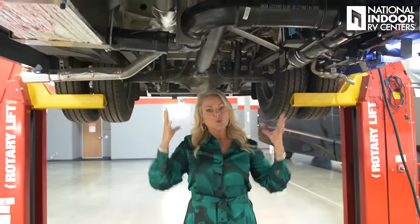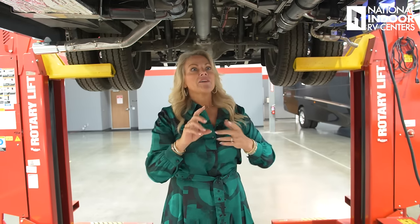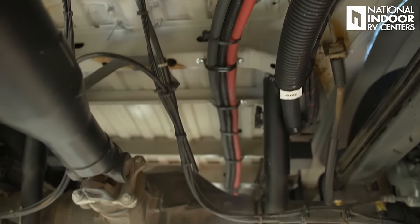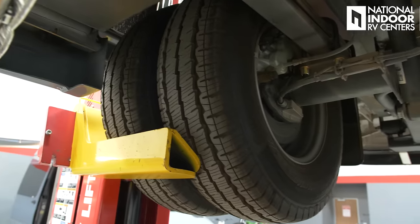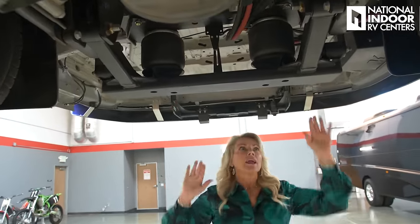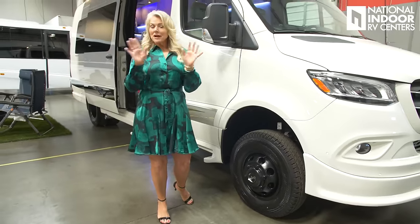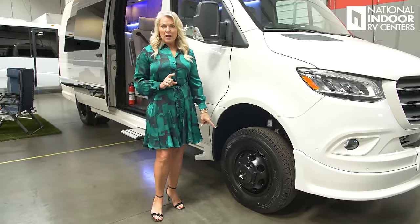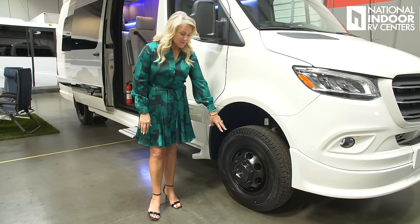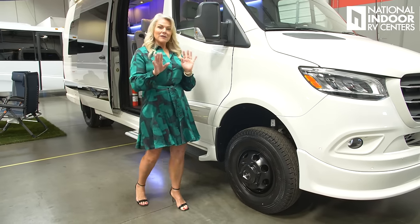You get dual wheels on the Strata, and just behind them is the Kelderman air suspension — an auto-adjustable air suspension, so the van does it automatically for you. You get alloy wheels with the Strata. A little tip: if you want to know if it's all-wheel drive or two-wheel drive, look at the wheels — if they're black, it's all-wheel drive; if they're chrome, it's two-wheel drive.